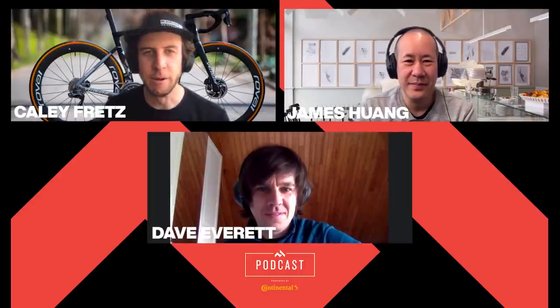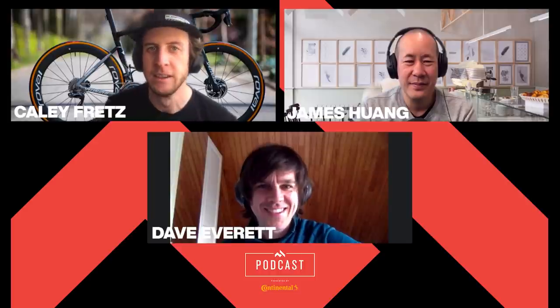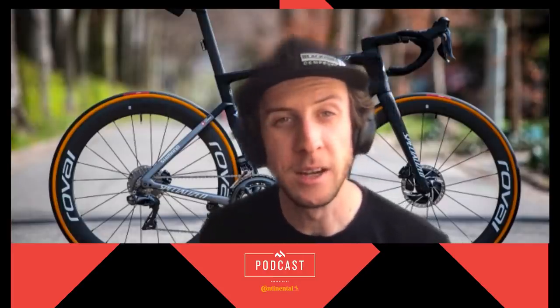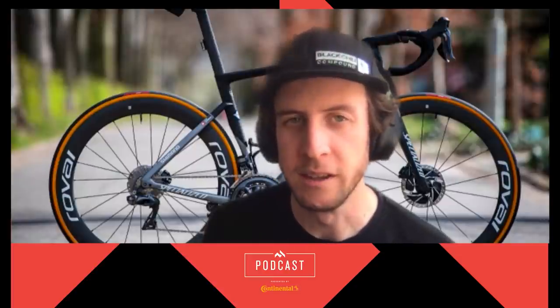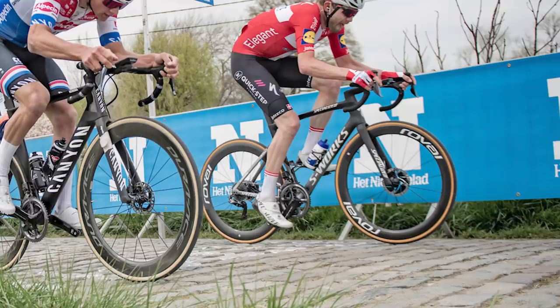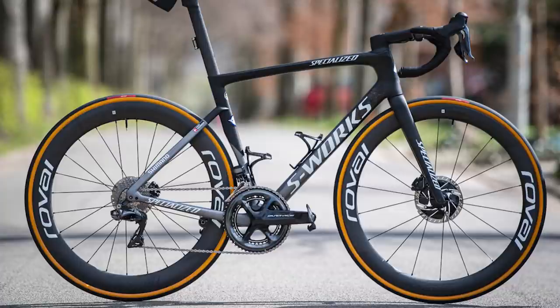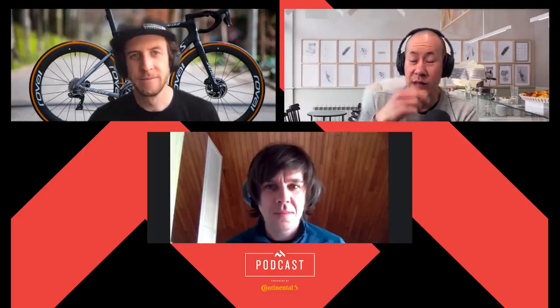Welcome back to the Second Tips podcast, everybody. I'm Kaylee Fretz, got James Wong and shoddy Dave Everett along with us. And today we're talking about a potential first for clinchers at the Tour of Flanders, specifically clinchers with tubes in them. Well, seeing as how this is Flanders Week here, we're talking about Casper Asgreen's Specialized Tarmac that he won Flanders on just yesterday.